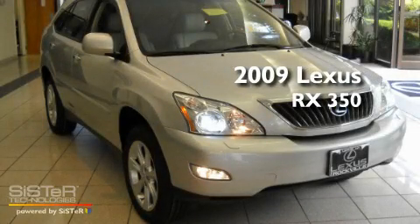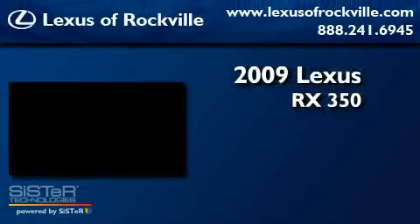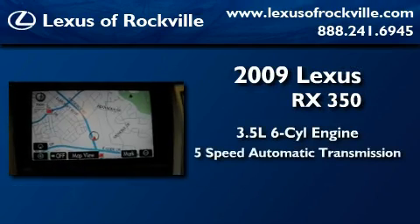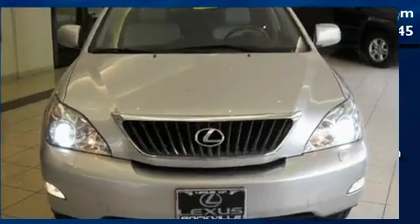This is a 2009 Lexus RX 350. It has a 3.5 liter 6-cylinder engine, a 5-speed automatic transmission, and all-wheel drive.